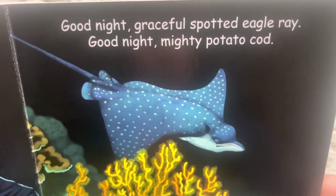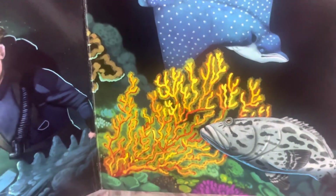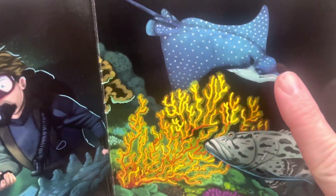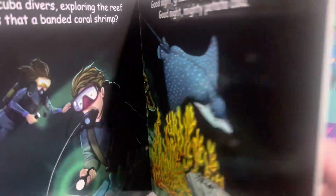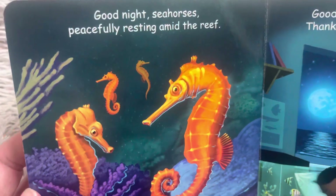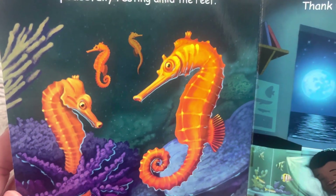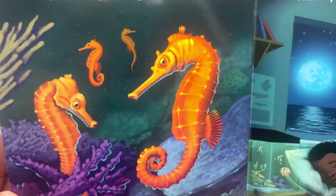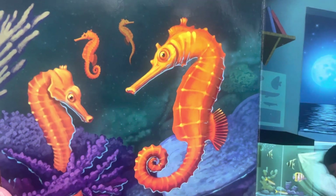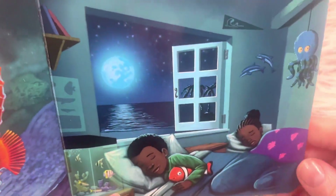Good night, graceful spotted eagle ray. Good night, mighty potato cod. This is the ray, and that's the cod. Good night, seahorses, peacefully resting amid the reef. Seahorses are so cool — the daddy seahorse is the one who carries the eggs before all the little seahorses are born.